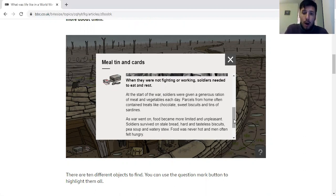Quite often soldiers found themselves going hungry. At the start they had lots of meat and vegetables to keep them strong. By the end you would have stale bread, hard and tasteless biscuits, and very watery stew that wouldn't really fill you up. Sometimes at the start soldiers would receive parcels from their families containing things like chocolate, sweet biscuits, tins of sardines — that gives you a lot of energy. But as time went on, that sort of dropped off.